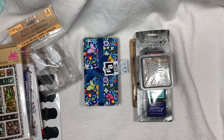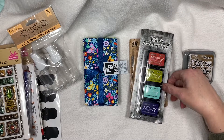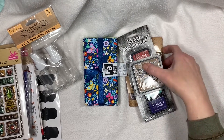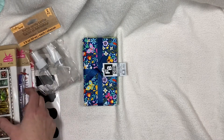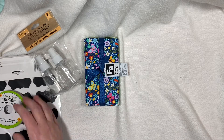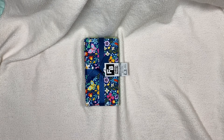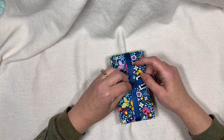The cool thing about the Distress Oxide is it has both pigment and dye ink in it, so I'm looking forward to using that. The archival ink is just dye ink. Most of the distress inks that are not archival or pigment-based — I think that's the one that's water soluble.